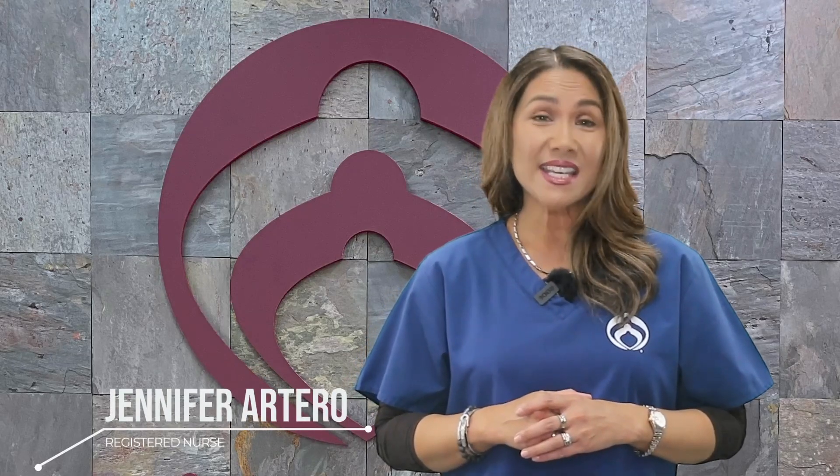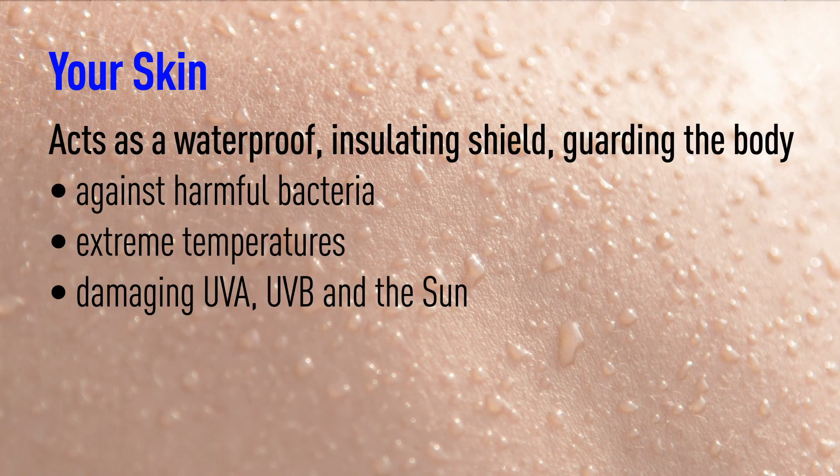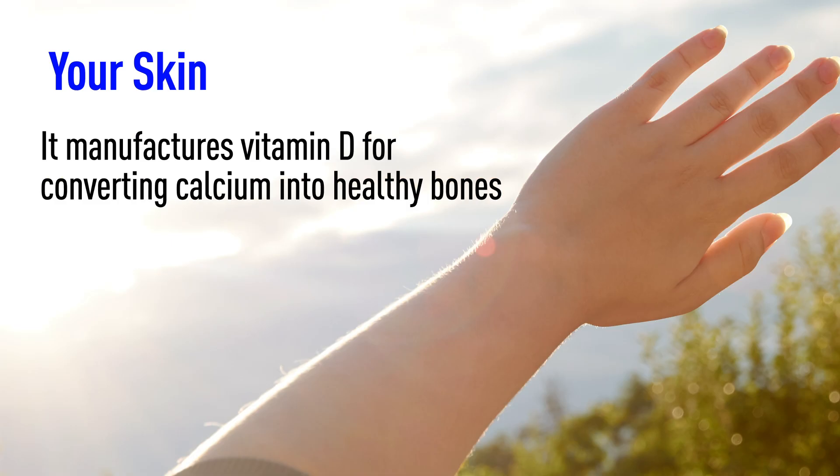I'm Nurse Jen. The skin is the human body's largest organ and performs amazing feats every day. Your skin acts as a waterproof, insulating shield, guarding the body against harmful bacteria, extreme temperatures, and damaging UVA and UVB sunlight. It also manufactures vitamin D for converting calcium into healthy bones.